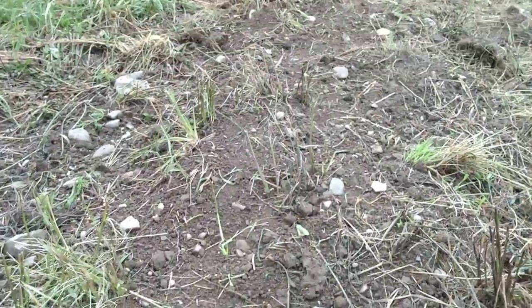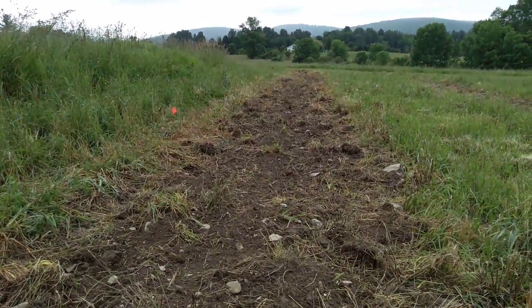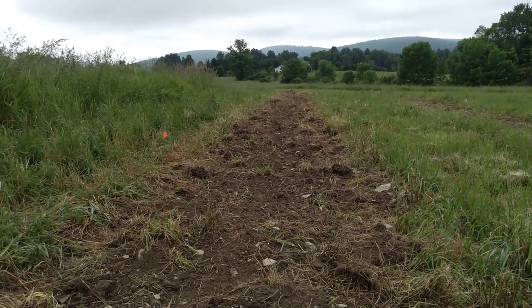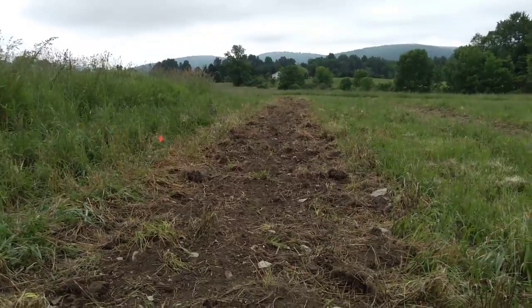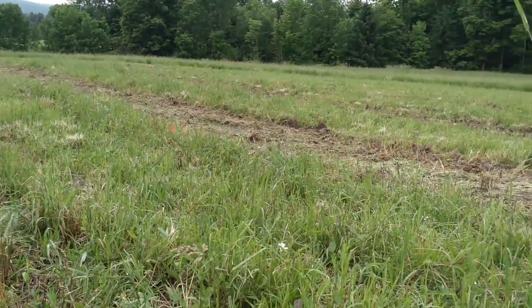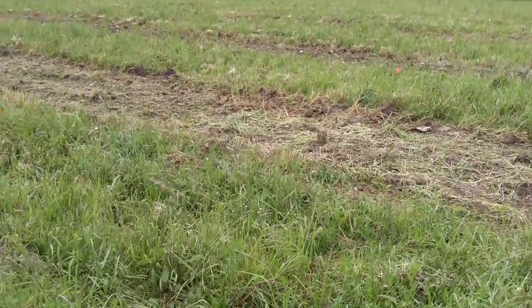The other thing I'm noticing is there are some red-winged blackbirds in the neighborhood. They're beautiful — beautiful song, beautiful red wing. But I'm noticing they've also found the seed.